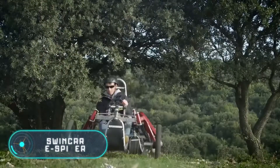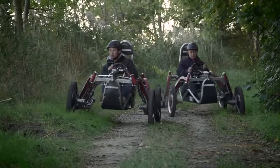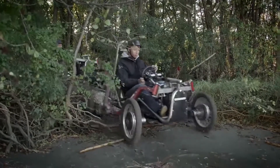Swincar e-Spider. The French company Macanroc has developed a single open electric vehicle with unmatched cross-country capability. The Swincar e-Spider features a completely independent suspension which allows the car to overcome obstacles and climb up or down at an angle of up to 70 degrees.